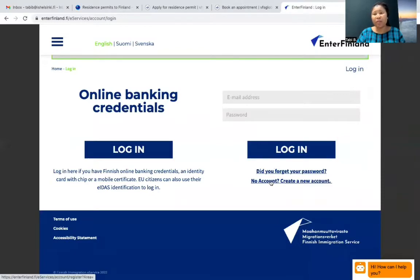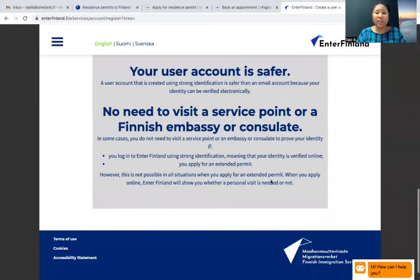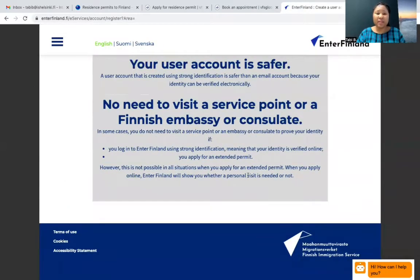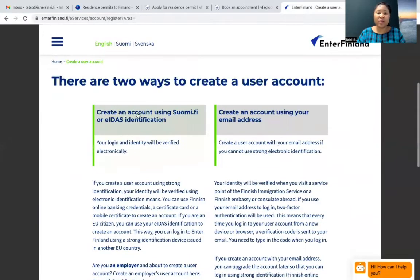And if you don't have an account — which obviously you don't — you click here, and then you can start creating a new user account using your email address. So when you create the account, you'll be able to access the application form, and then you apply.